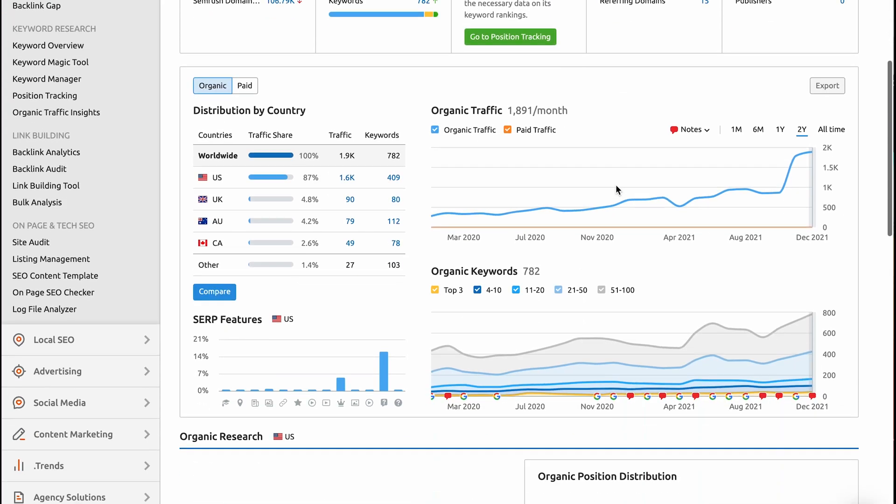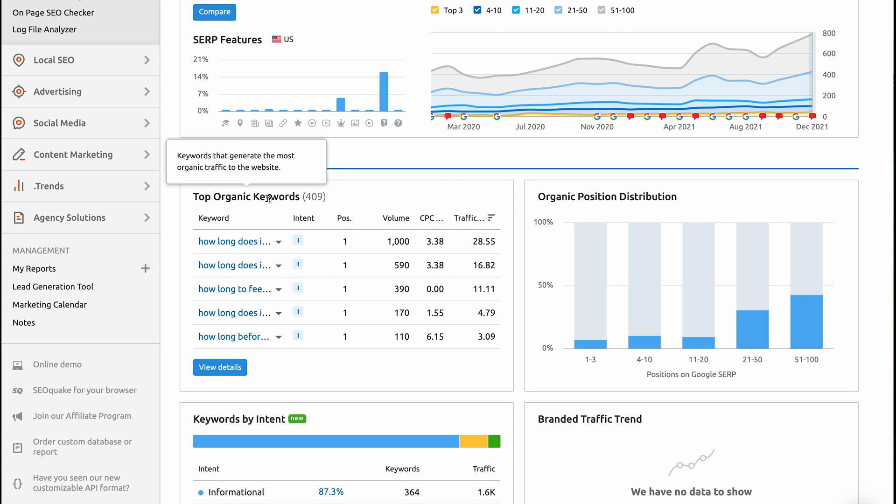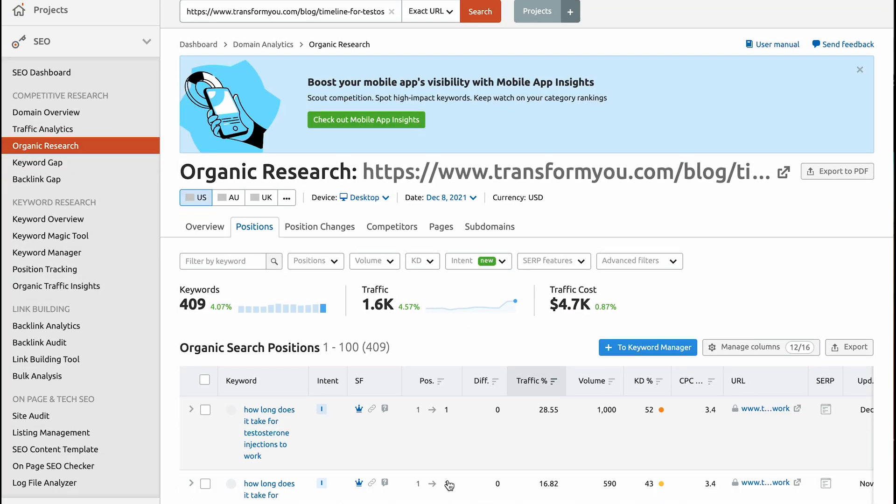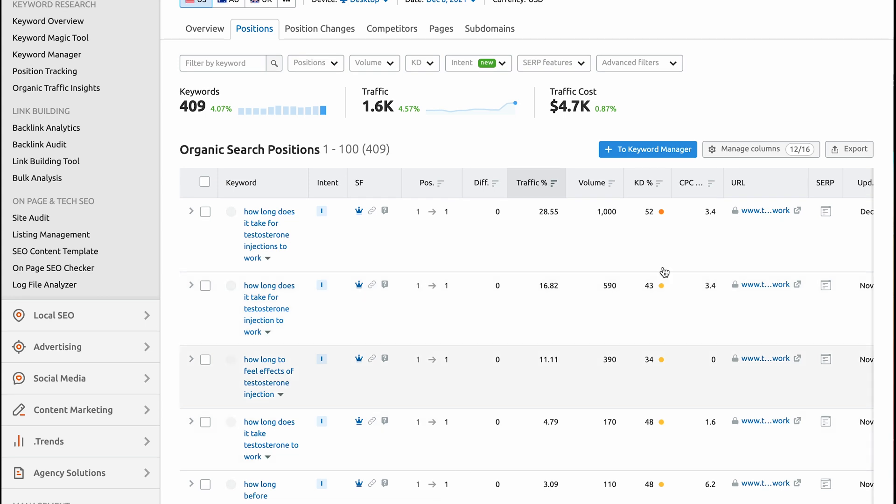If your domain authority or page authority is higher than 19, you might be effective — you just have to write a better piece of content. But let's say you're a local business with an authority score of 12. What are we going to do? Scroll down is exactly what we're going to do. As we scroll down, we're going to find top organic keywords for that blog and view those details. The first one is exactly what we searched: "How long does it take for testosterone injections to work?"